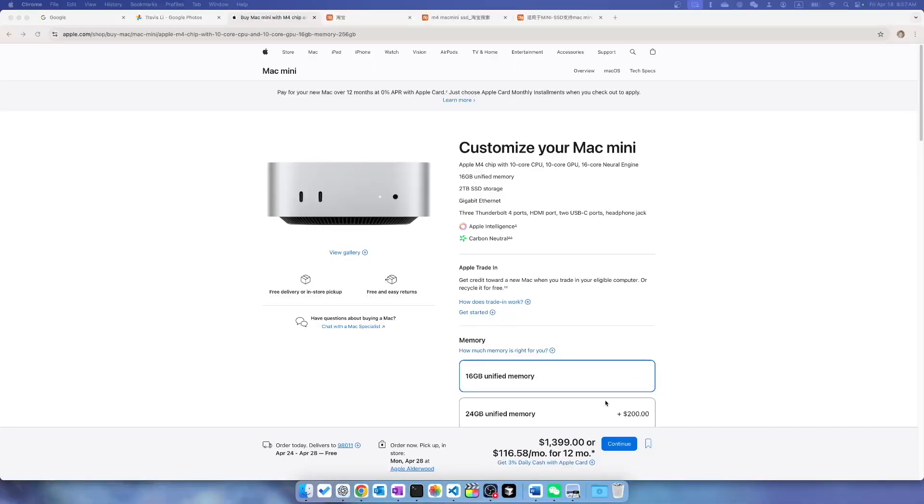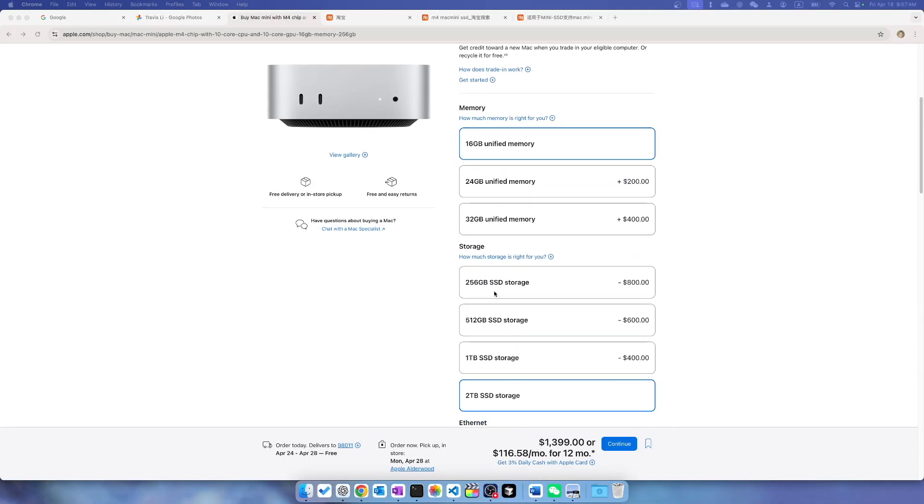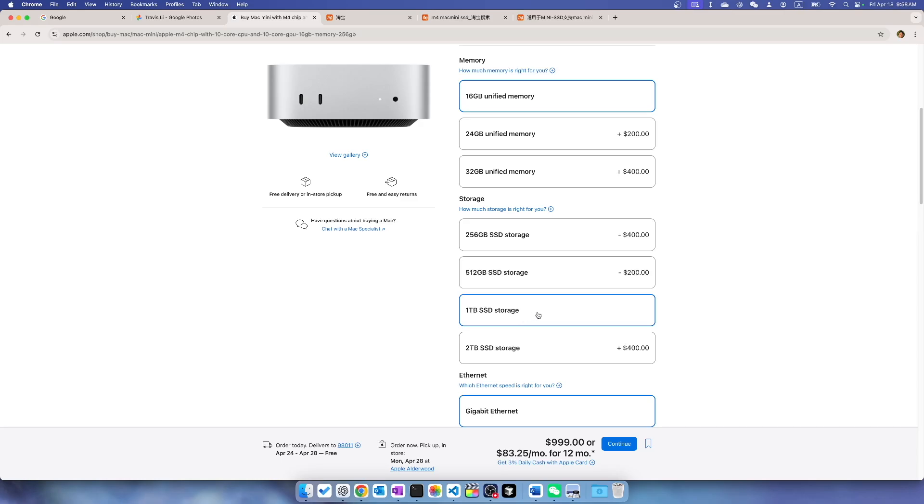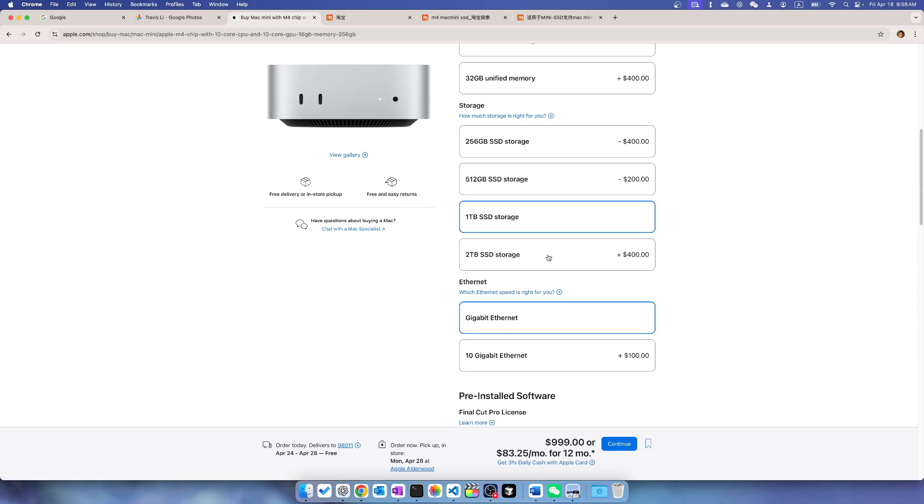If you look at Apple's official website, upgrading to 512 gigabytes of SSD costs an additional $200. Upgrading to one terabyte is an additional $200, and to two terabytes SSD it's an additional $400. So if you were to upgrade from the 256GB base model to two terabytes, it'll cost you an additional $800, which is an insane amount of money considering how cheap SSDs are selling for PCs.